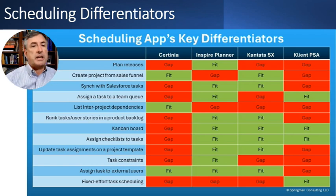Can you set up fixed-effort task schedules? You can set a task duration of two days, or set it to take 16 hours. If it takes 16 hours and you assign one person, it takes two days at eight hours a day. If you assign two people, it takes one day. That's effort-based scheduling, and only Client PSA supports that out of these four. So you need to decide based on these differentiators which key requirements you need and therefore which of these four tools is best for you.